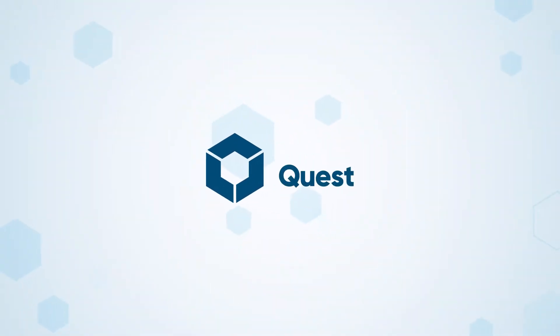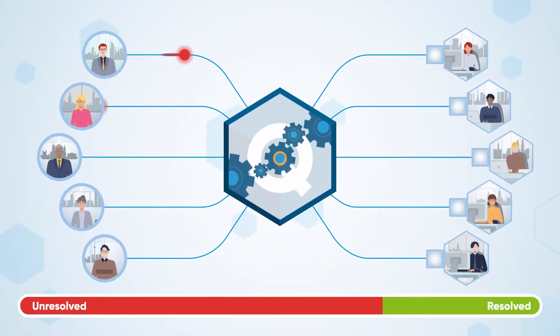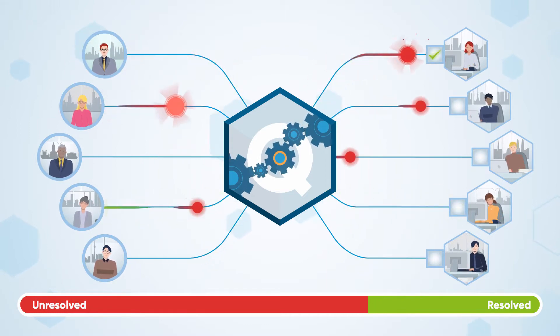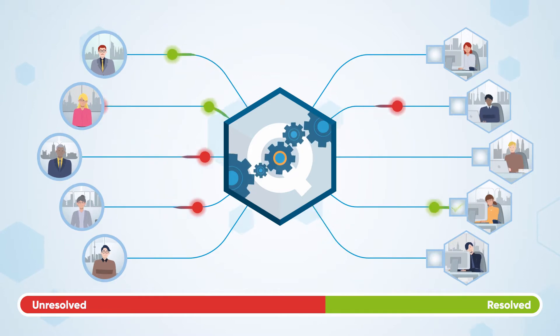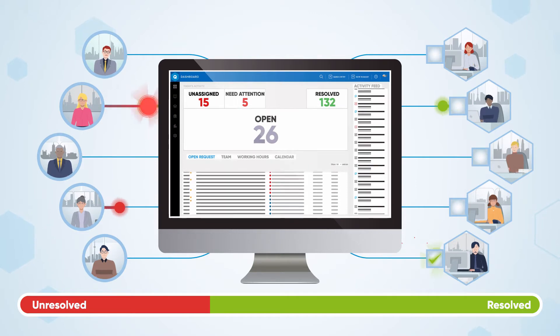Introducing Quest from TRG Screen, a comprehensive workflow management system tailored for groups dealing with a high volume of inquiries and requests. Quest provides out-of-the-box tools to streamline and optimize your workflows with a multitude of configuration and customization options.